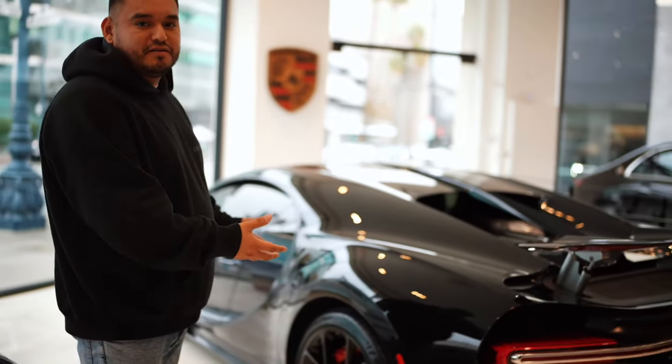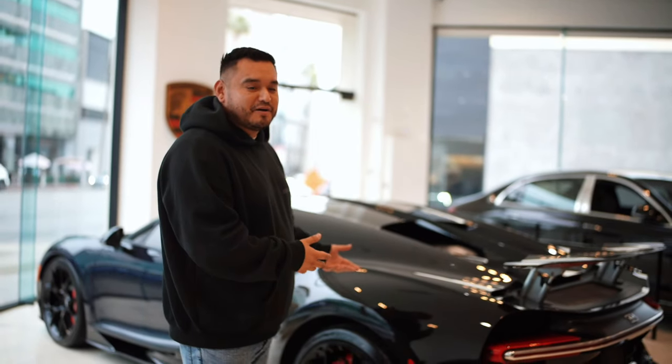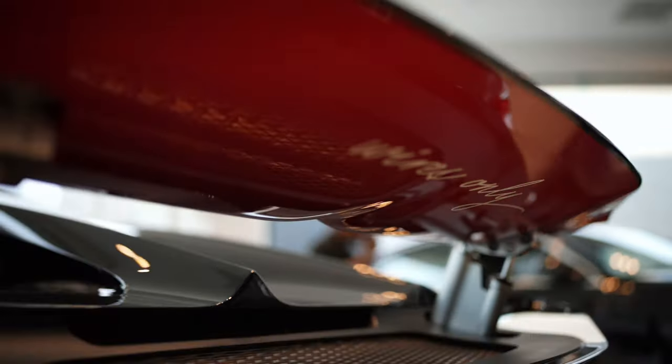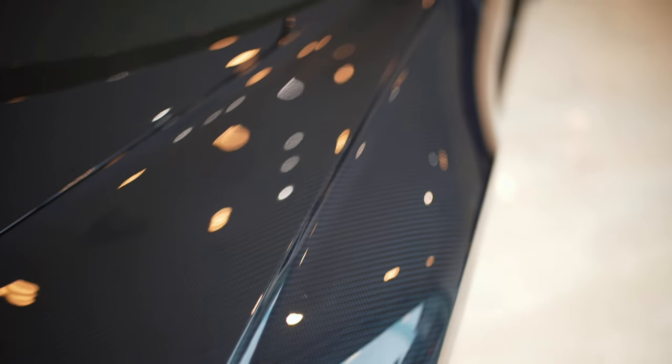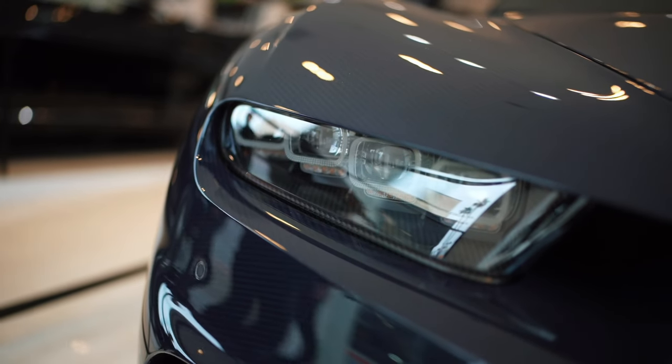We have the Bugatti Chiron. I'm not sure if I'm pronouncing it right, but this also pushes 1,500 horsepower. It's got a two-tone — a black carbon fiber front and a blue carbon fiber. It's got a W16, so two V8s, 16 cylinders. And this car is an absolute beast as well.